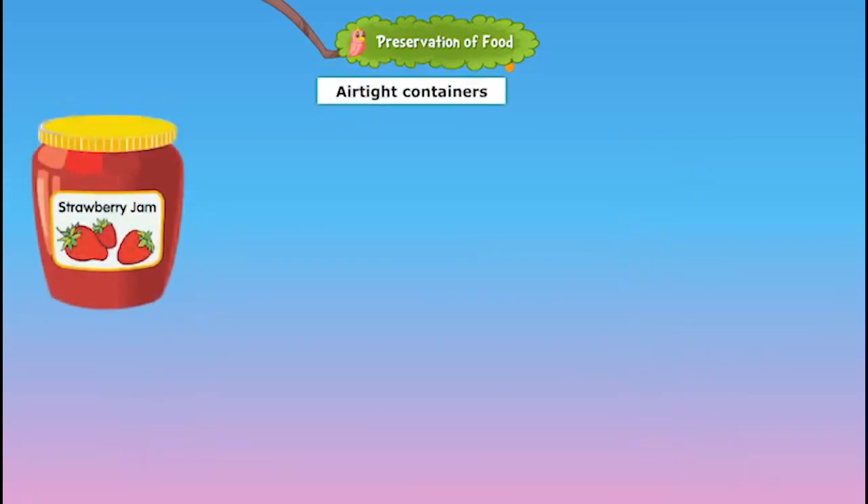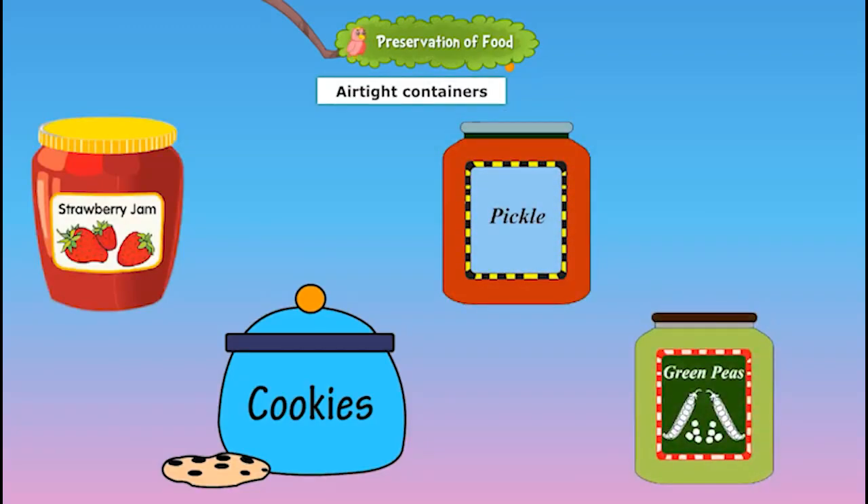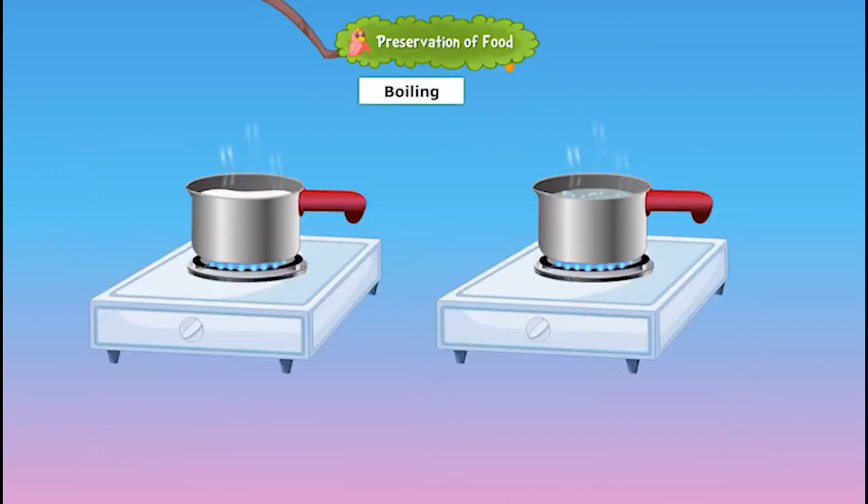Humid and moist surroundings spoil food quickly, so food can be packed in airtight containers. Boiling liquid food items such as milk and water kills microorganisms present in them.